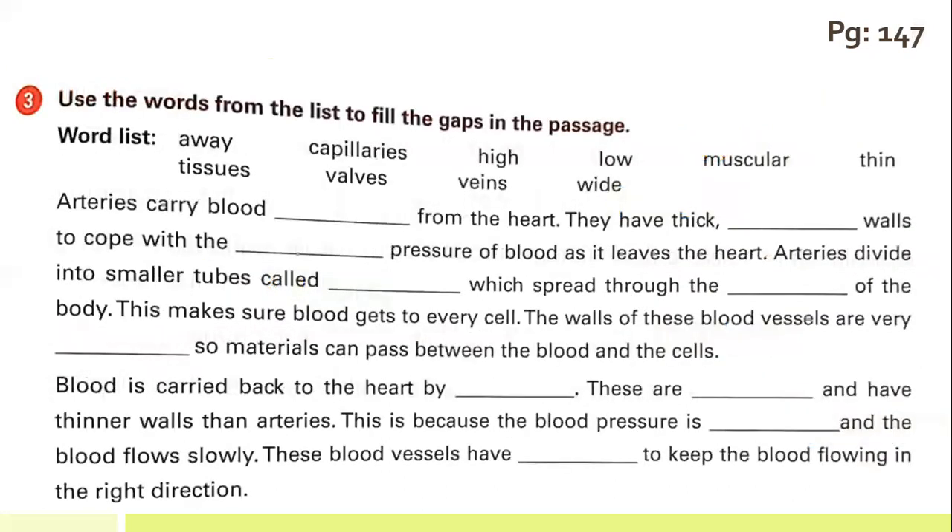Moving to the third question: use these words from the list to fill the gaps in the passage. Arteries carry blood away from the heart. They have thick muscular walls to cope with the high pressure of the blood as it leaves the heart. Arteries are divided into smaller tubes called capillaries, which spread through the tissues of the body, making sure blood gets to every cell. The walls of these blood vessels are very thin, so material can pass through them between the blood and the cells.